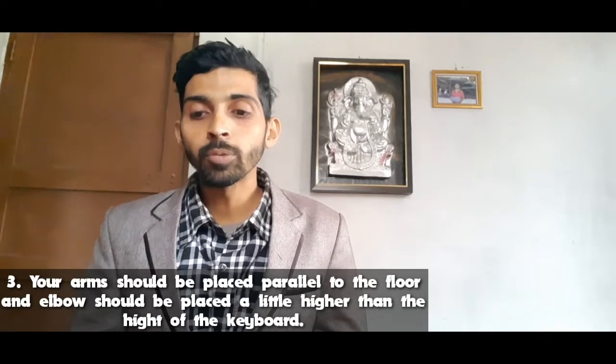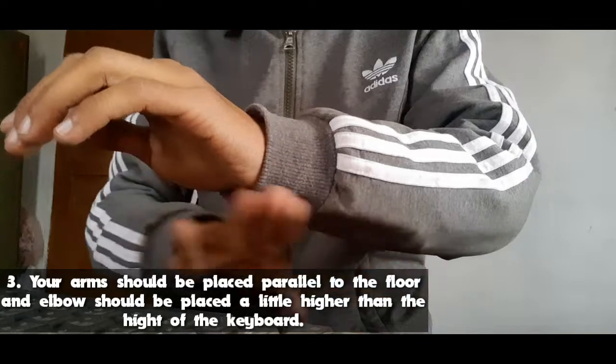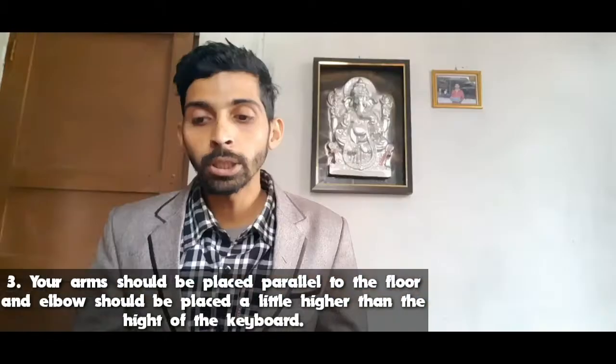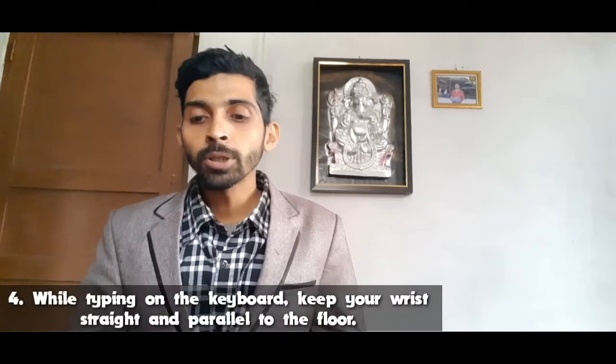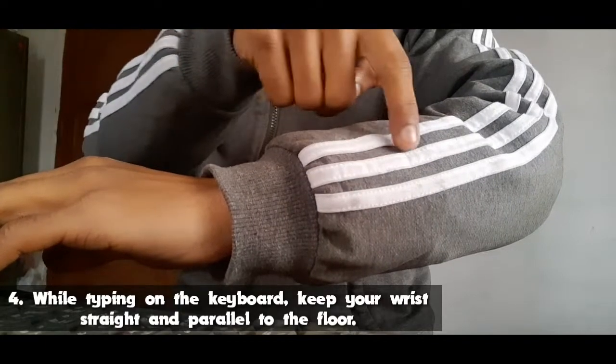Your arms should be placed parallel to the floor and the elbow should be placed a little higher than the height of the keyboard. While typing on the keyboard, keep your wrist straight and parallel to the floor.